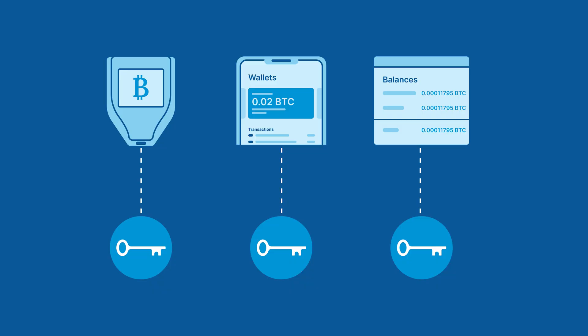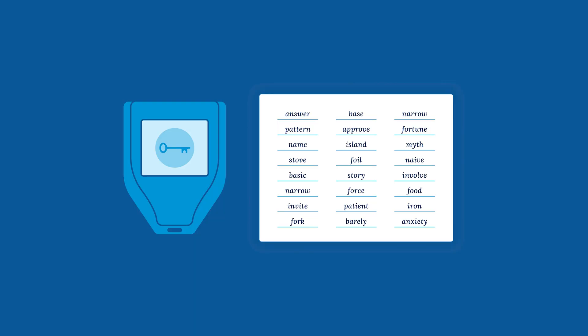First, let's talk about single-sig, which is short for single signature. This describes a wallet structure where only a single private key is required to sign off on spending bitcoin out of the wallet. It's the oldest and most basic method of holding bitcoin, and for these reasons, over 70% of the total bitcoin supply is currently held in this manner. If you set up a single-sig wallet, you'll be responsible for keeping that one private key safe.